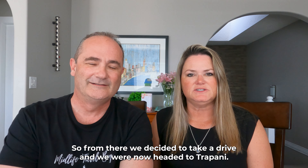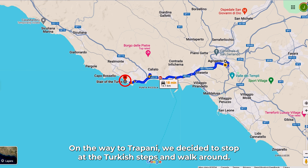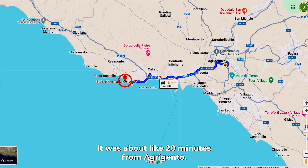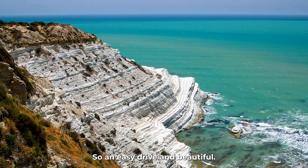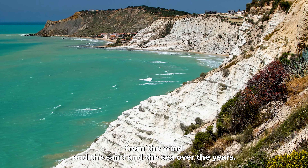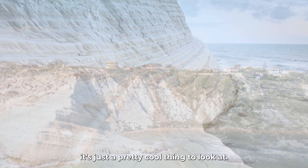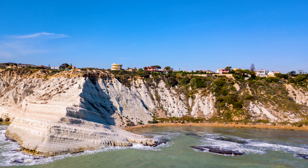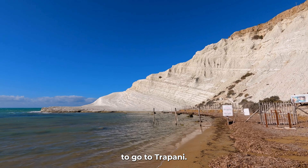From Agrigento we headed to Trapani, stopping en route at the Turkish Steps — about 20 minutes from Agrigento and an easy drive. The Turkish Steps are whitewashed cliffs shaped by wind, sand, and sea over the years — a pretty cool sight before continuing to the west coast.